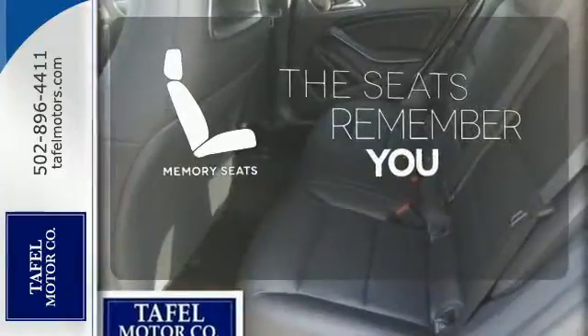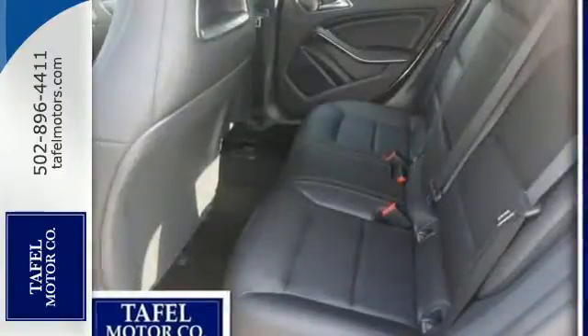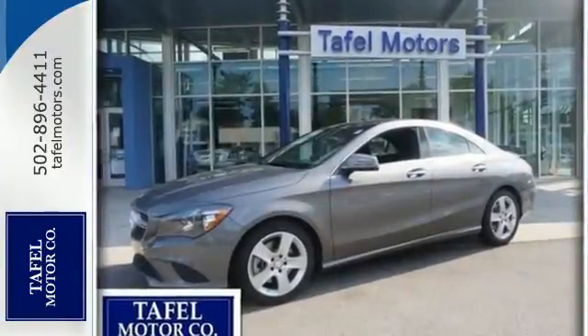Let the memory seats adjust to your preferred setting. Welcome to the Mercedes-Benz lifestyle. Be a part of it today.